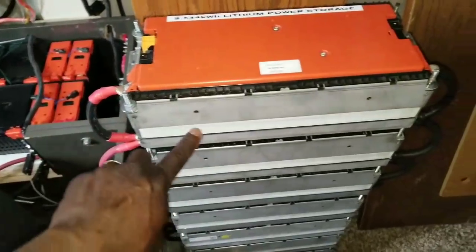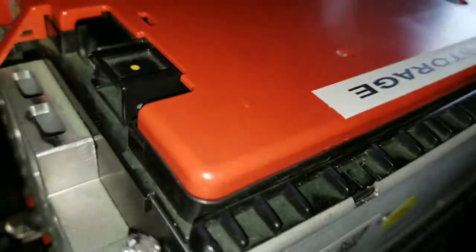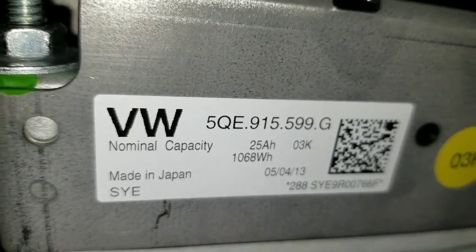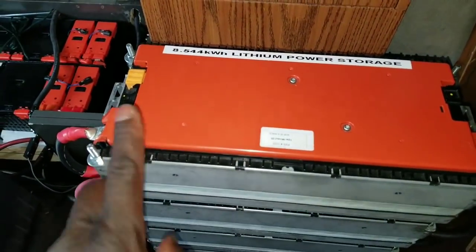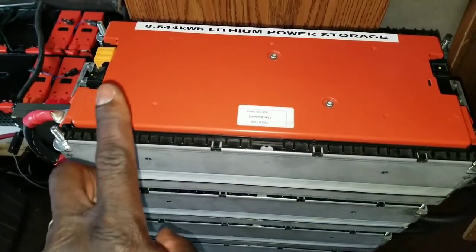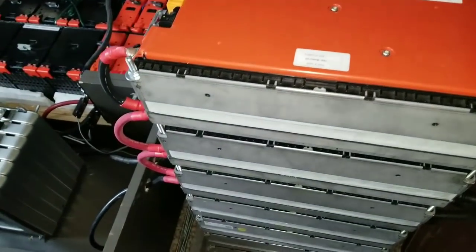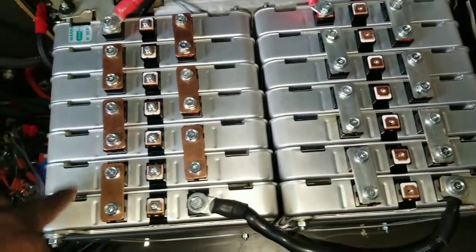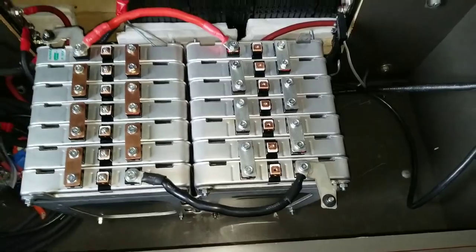Each battery module is 1068 watt-hours. Multiply 1068 by 8 and that gives you the total. Each battery is rated at 75 amps, 500 watts, and 66 amp hours.